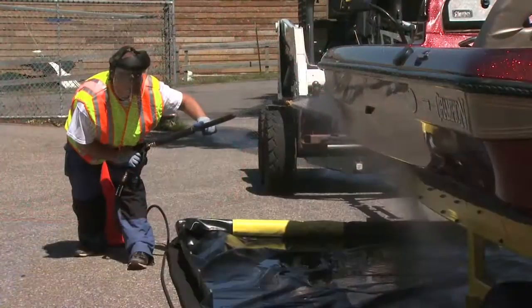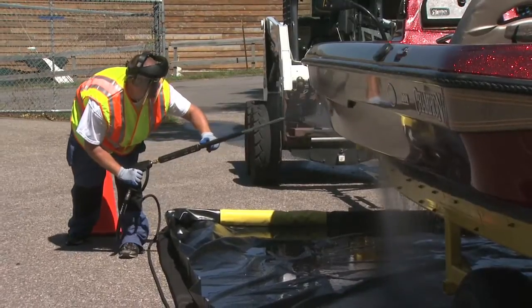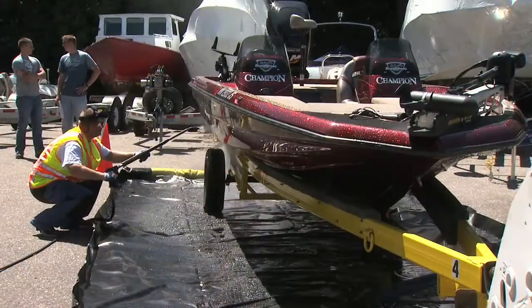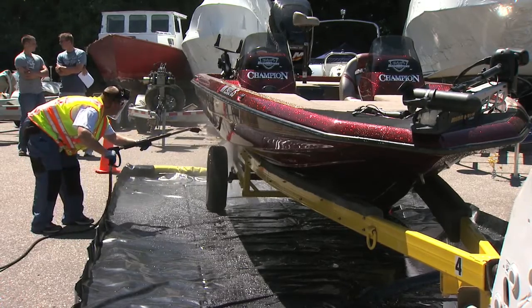The length of the decontamination process depends on the type of boat and how infested it is. Our goal is not to decontaminate every boat — most boaters that come through will be able to move right on through. We want to keep this very efficient and effective so we're not inconveniencing boaters as they're coming off the water. The DNR plans to add 20 or more of these decontamination units by next summer.